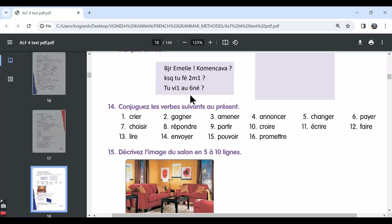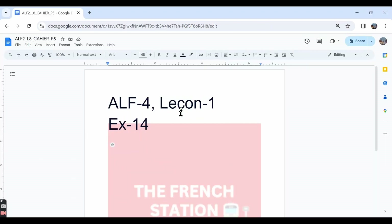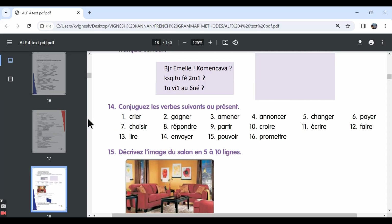In this video, let's move ahead with the 14th exercise. We will make a note of the answers in this word document and the link is in the description below. The 14th exercise: Conjugue les verbes vivants au présent. So they've given us a list of verbs and we need to conjugate all these verbs in the present tense.